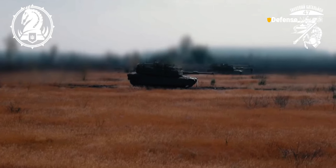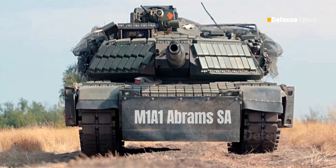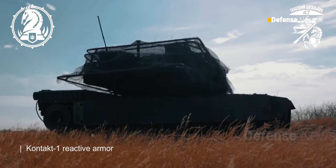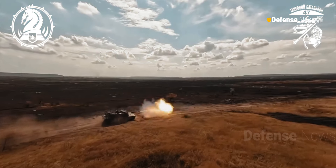Ukraine's 47th Brigade released a video showcasing an M1A1 Abrams SA main battle tank in active field use, outfitted with Contact 1 reactive armor. This upgrade is designed to enhance the tank's defense against modern threats like drones, loitering munitions, and anti-tank missiles — common challenges on the Ukrainian front lines.